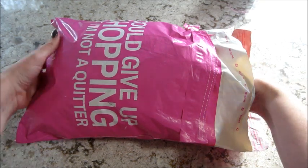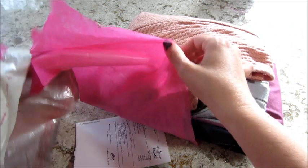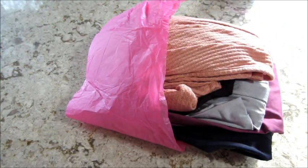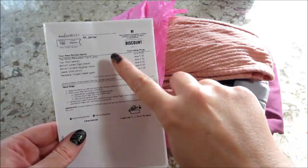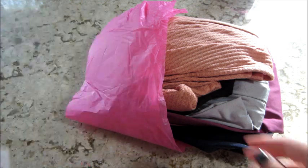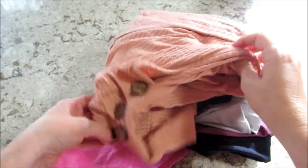Hi guys, welcome back to my channel. Today I have my unboxing from Nadine West, which is a monthly clothing subscription. They do include an invoice that tells you how much all the items cost, so if you want to keep something you know how much you'll be charged. Anything you don't want, you just put back in the bag. There's a return envelope with a little sticker to put on there, and you ship it back and they don't charge you for what you return — very easy.